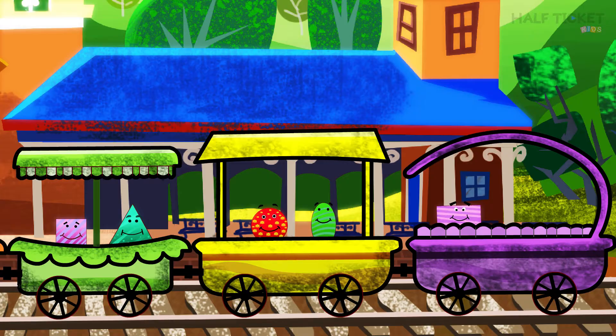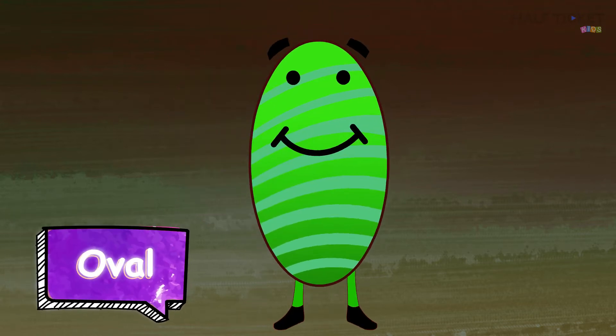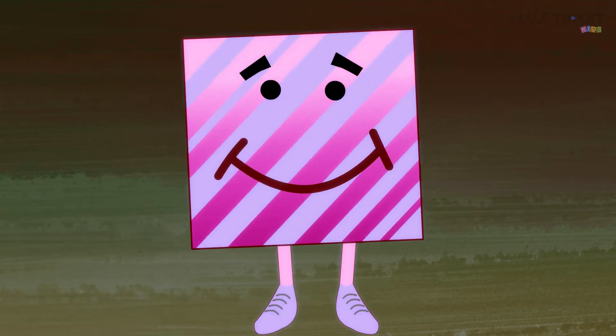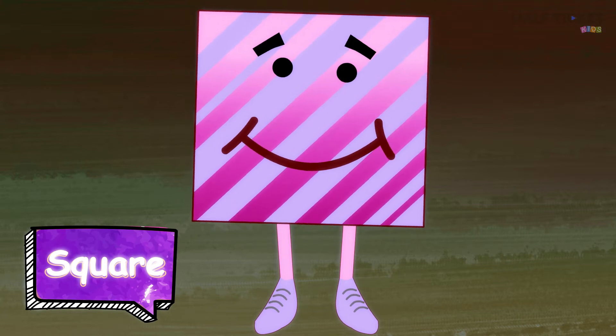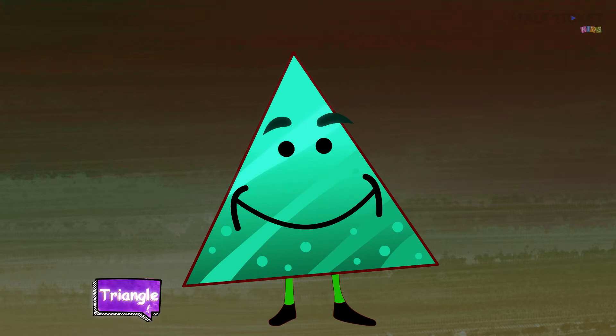The shapes will board the train now. Let's go and meet them before that. This is a circle. This is an oval. This is our friend's square. This is a rectangle. And this one is known as a triangle.